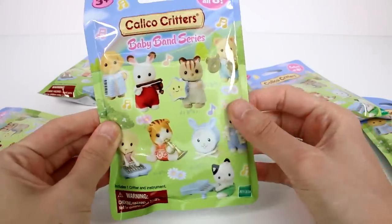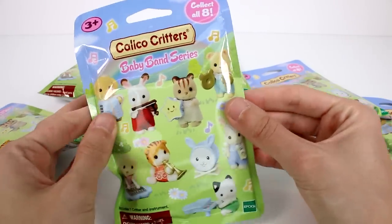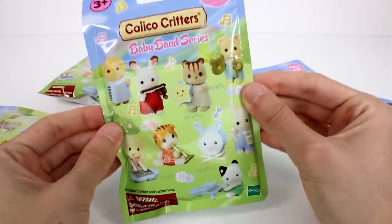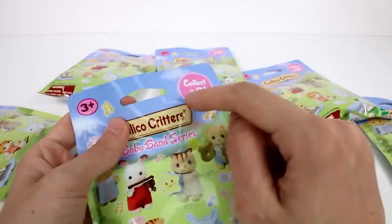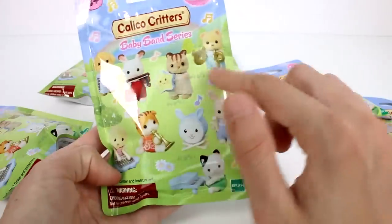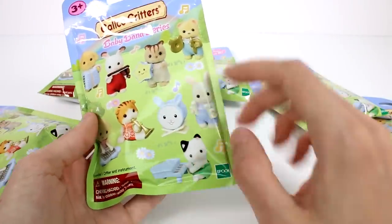Hi everyone, it's Tiffany and I am here with the Calico Critters Baby Band Series Blind Bags. I have six of them to open up with you guys today. There are eight to collect and we can see all eight right here on the front.